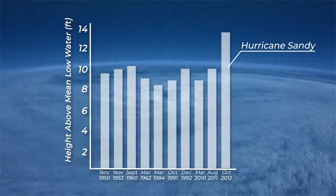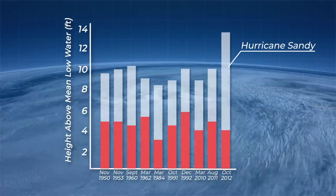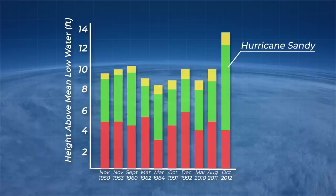Let's attribute each individual foot of sea level height to the three primary factors that drive it: tide level, storm surge, and sea level rise as a result of climate change since the start of the 18th century.